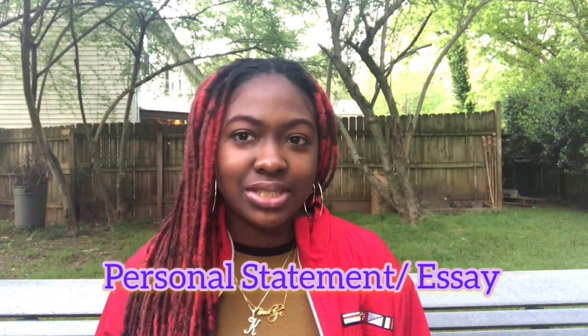Last but not least is your personal statement or essay. There's not really a strict guideline for how to write it, but as the name says, make it personal. Use metaphors and analogies and draw the audience in — you want to make yourself memorable. This is one of the only ways to express yourself and let the people reading your application really hear you, because everyone is going to have statistics, maybe a 4.0, so this is how you set yourself apart.